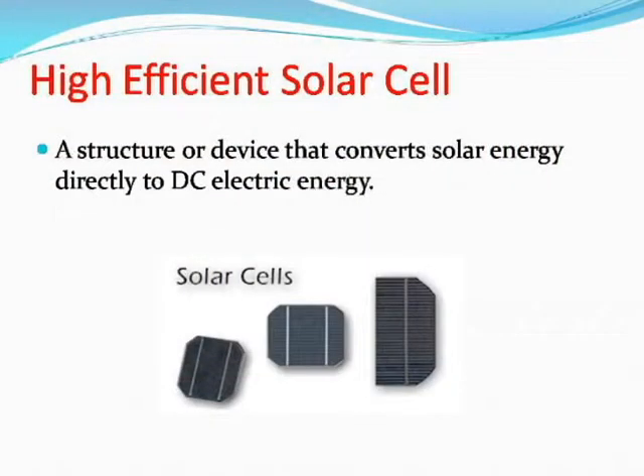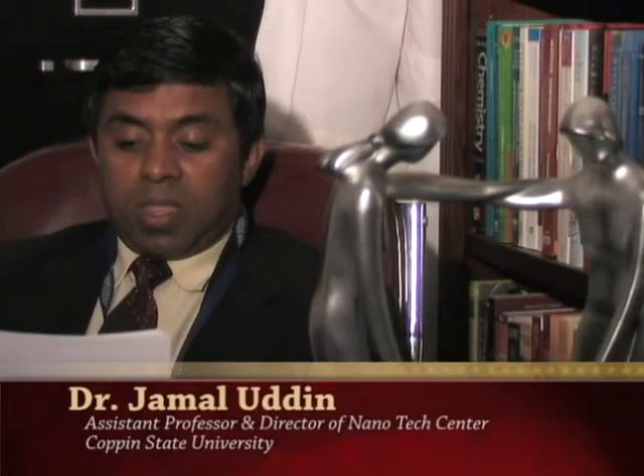Let me talk about something about this project. As you know, a solar cell is a device that converts solar energy directly to DC electric energy. Solar energy is free, abundant, and freely available. Of course it has limitations also — at night time, we cannot use solar energy.